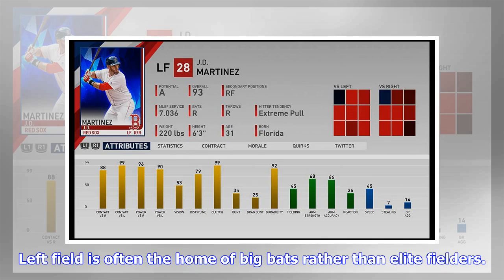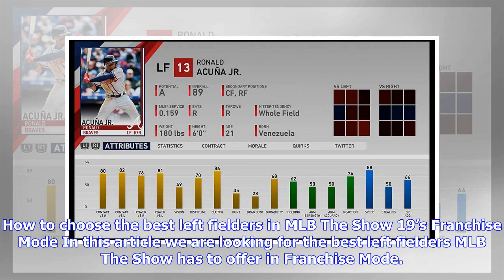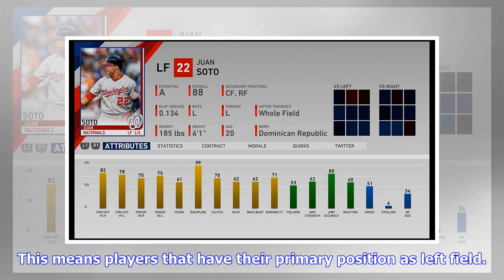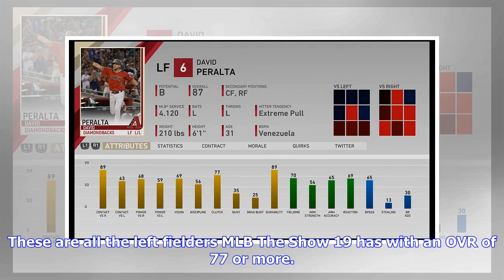Left field is often the home of big bats rather than elite fielders. The likes of Barry Bonds, Manny Ramirez, and Ted Williams have made their bats felt over the years, and it is a similar story in the current major leagues. In this article, we are looking for the best left fielders MLB The Show 19 franchise mode has to offer — players with an OVR of 77 or more.